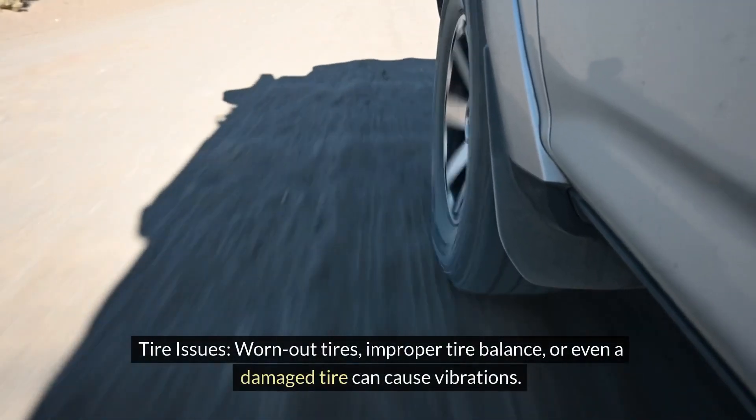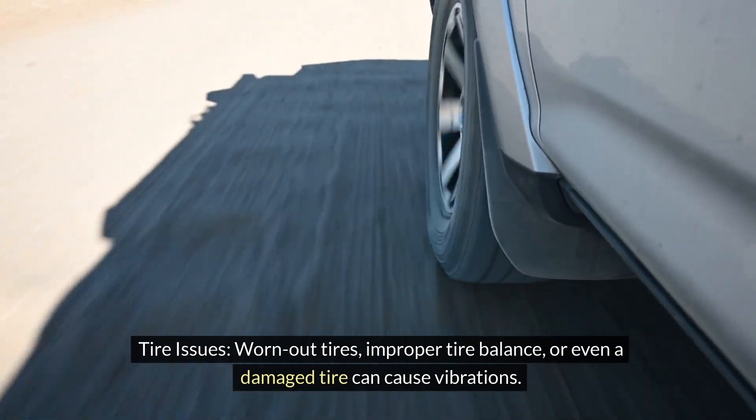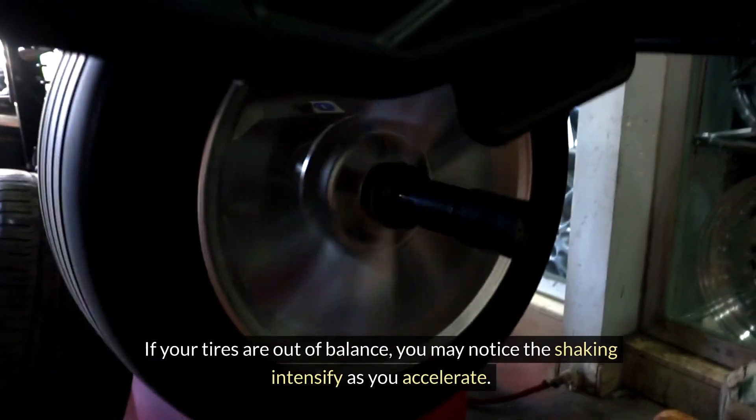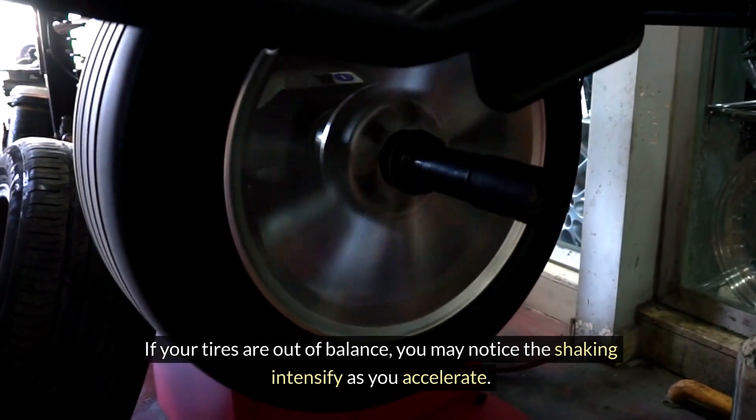Tire issues. Worn-out tires, improper tire balance, or even a damaged tire can cause vibrations. If your tires are out of balance, you may notice the shaking intensify as you accelerate.